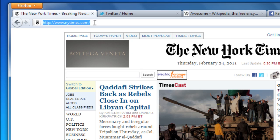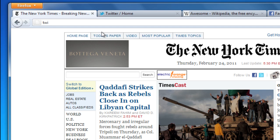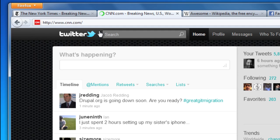And with the switch to tab feature, you can even find tabs that you already have open. Another great thing about the Awesome Bar is that it learns as you use it. In fact, it can often bring up the site you want after typing just one letter.